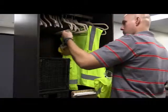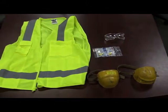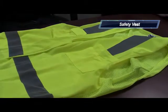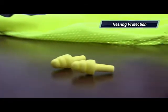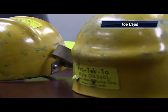The PPE that is required inside a CHEF facility includes, but is not limited to, safety glasses, high visibility clothing or safety vests, hearing protection, and steel-toed boots or toe caps.